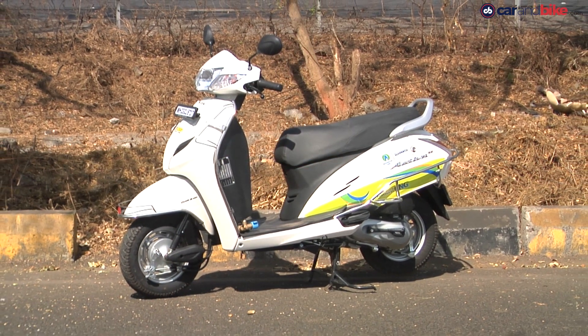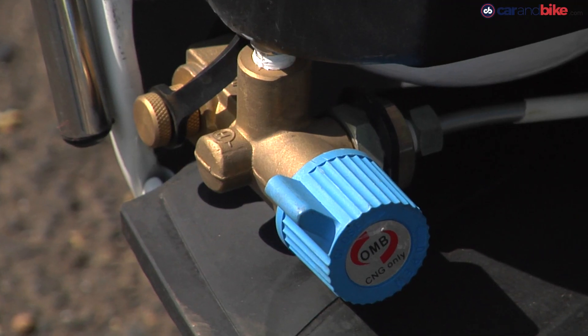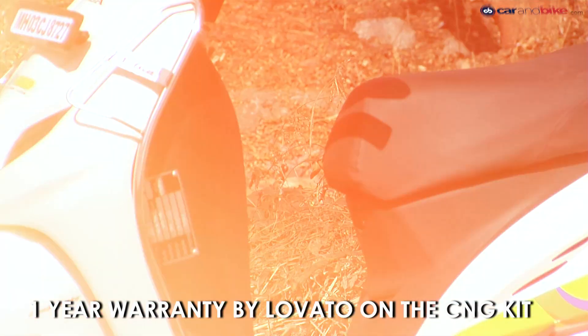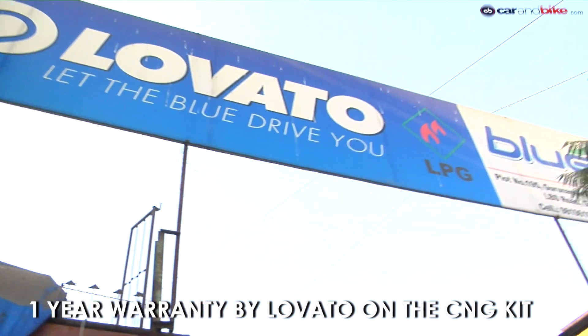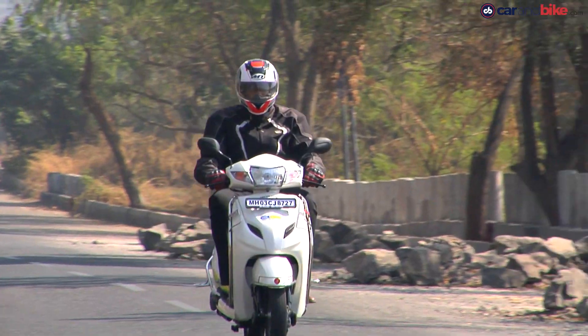At 17,000 rupees in Mumbai including taxes and registration, the pricing of the CNG kit is a tad steep but redeemable if the running is high — and this is in addition to the scooter's asking price. That's why corporate buyers looking for delivery vehicles or small business owners with a higher kilometre run every day are ideal customers for such kits. Interestingly, Lovato is working on reducing the kit's cost, and that just might make it a highly lucrative option for the private scooter owner as well.